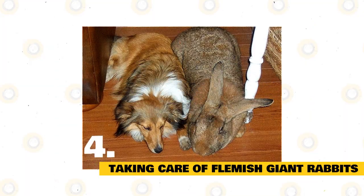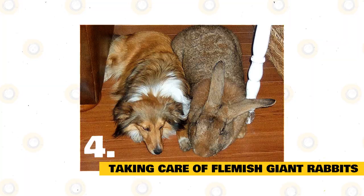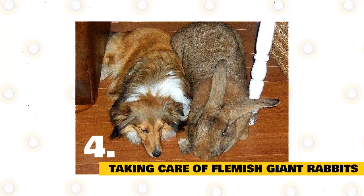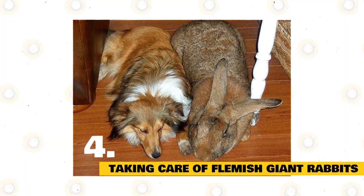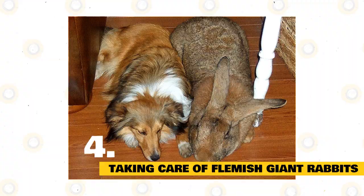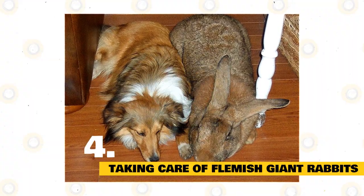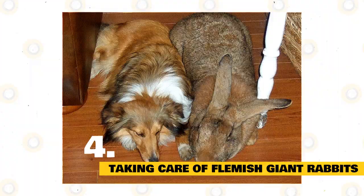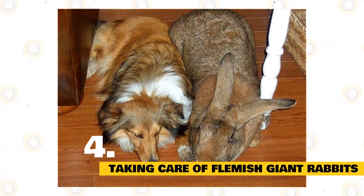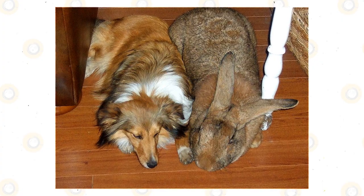Rabbits are social animals. Sharing your home with a pair or trio doesn't mean they won't want to interact with you. Pet bunnies enjoy interacting with each other anew. Some bunnies might not get along, so be careful with introductions when adding a new bunny to a home with established bunnies. If mixing males and females, spaying prevents unwanted pregnancies and also minimizes the risk of reproductive cancers in the future.